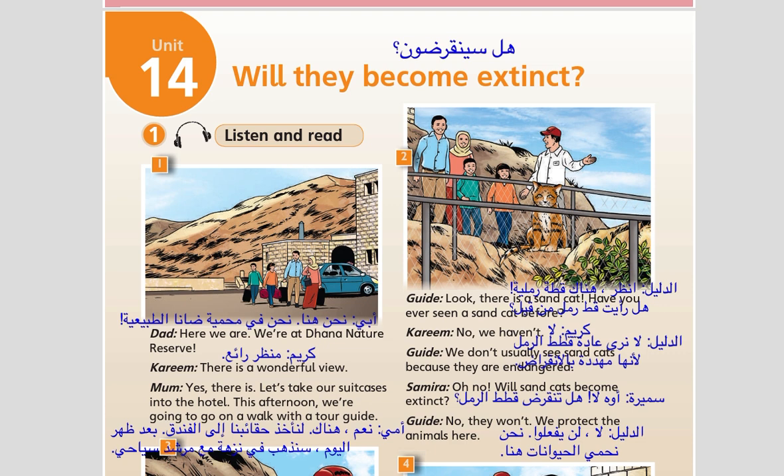2. Look! There is a sandcat. Have you ever seen a sandcat before? No, we haven't. We don't usually see sandcats because they are endangered. Oh no! Will sandcats become extinct? No, they won't. We protect the animals here.